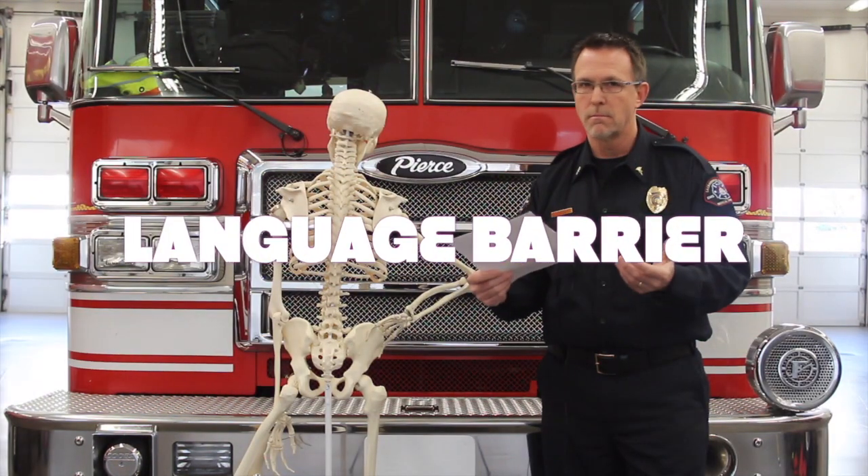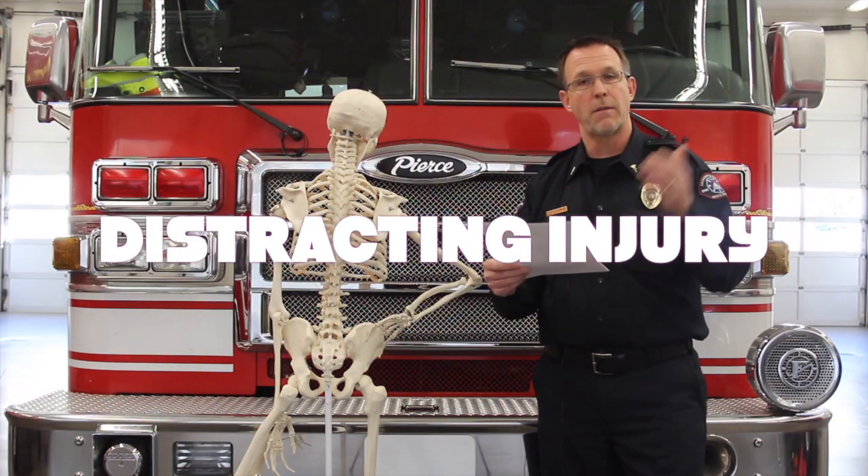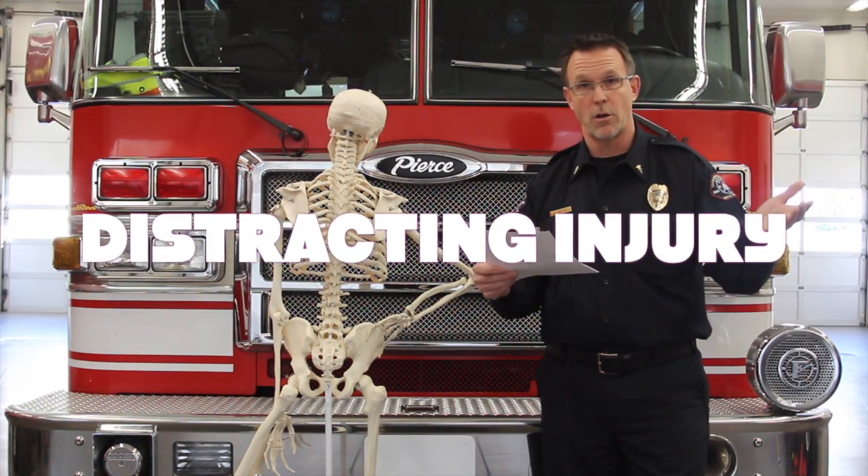Language barriers — obviously if you can't communicate with them to get a good history. Distracting injuries — I talked about that in the last video, so I refer you back to that one.